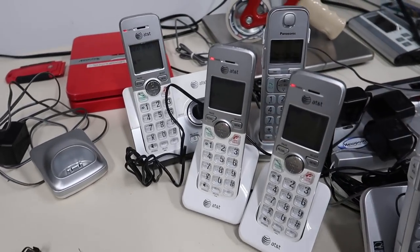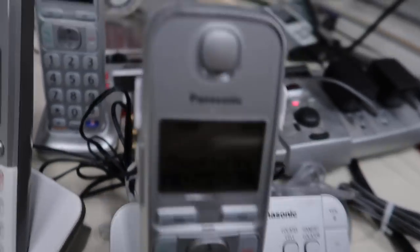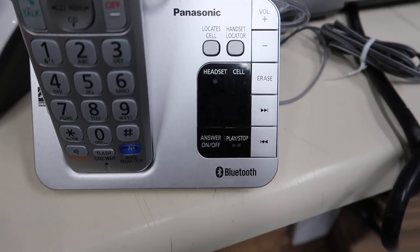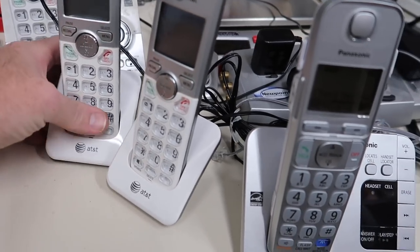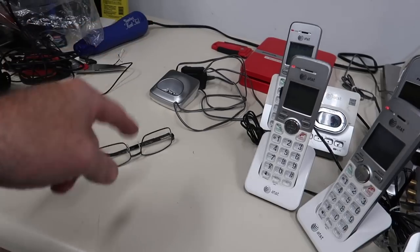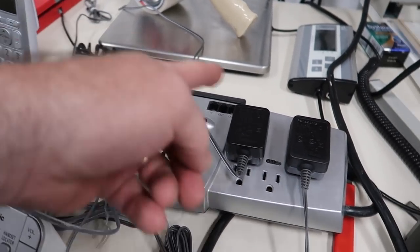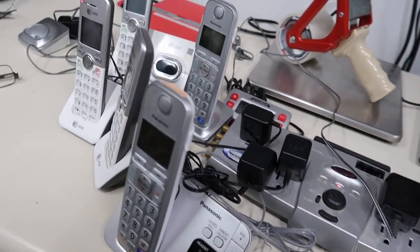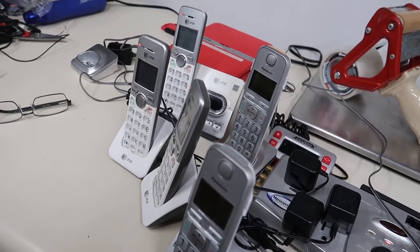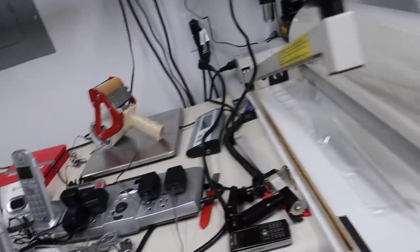We are currently testing phones — red light charging, red light working, red light working. That one is still charging and that one is charging. This is a Bluetooth phone I picked up for three dollars at an estate sale — you can actually connect your cell phone to this one. The other one is AT&T. The Panasonic is a Bluetooth with two — it's missing one of the phones, I never could find it at the estate sale, but I'll sell the base separate and sell this as a two-phone system.